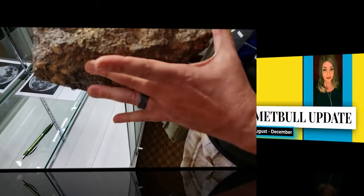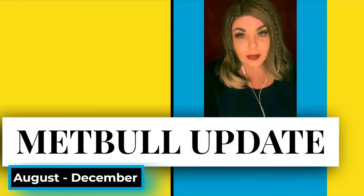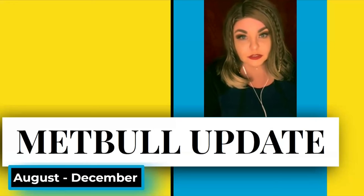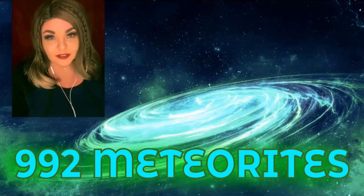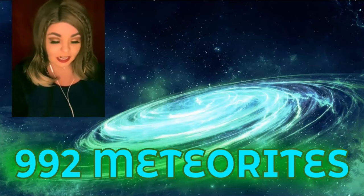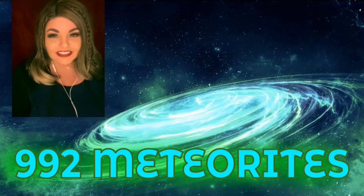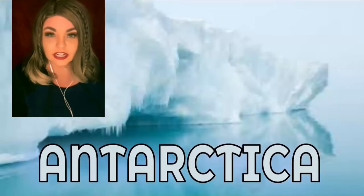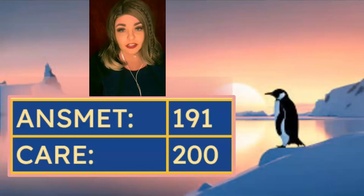Over to Sue. It's been about five months since the last Met Bull update, so tonight we're going to review meteorites that were approved and published between August through the end of 2023. There were 992 meteorites in the data pulled, of which 391 were from Antarctica — 191 found by ANSMET, which is the American expedition, and another 200 by CARE, the expedition from China.